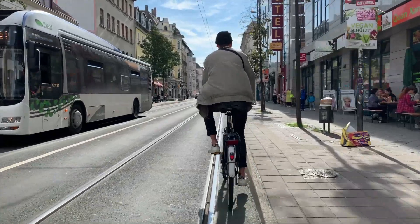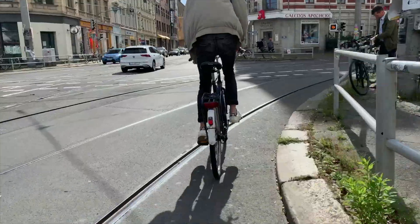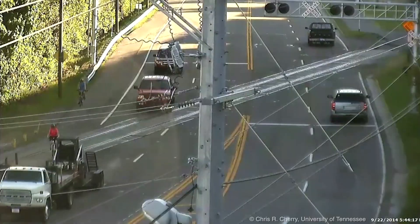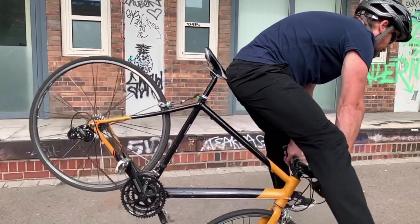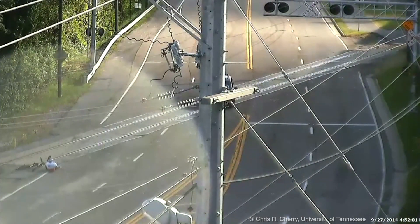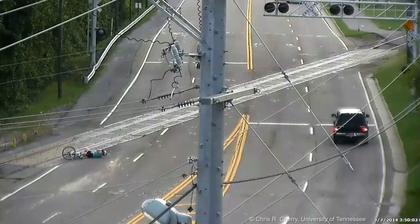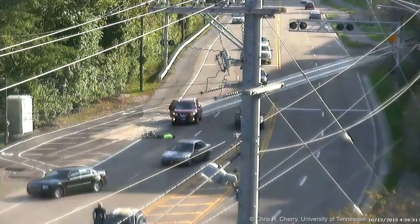It is a nightmare for every cyclist. Too little space, crossing tram tracks, passing cars — and then it happens. The wheel gets stuck. The consequence? A fall on the hard asphalt. Injuries like wrist and elbow sprains and even bone fractures are often the result. A problem that many people are facing around the world.